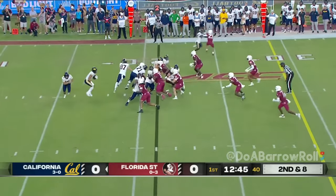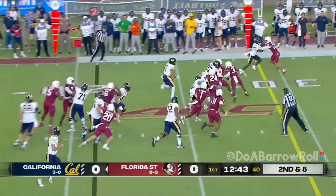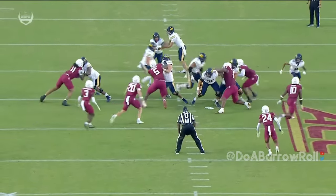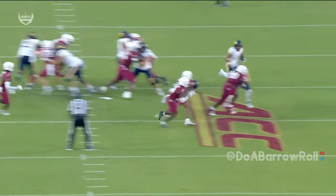Two minutes in in Tallahassee. Ott with the stutter step, the cut, and there he goes. You see the other thing about Jaden Ott is his patience.